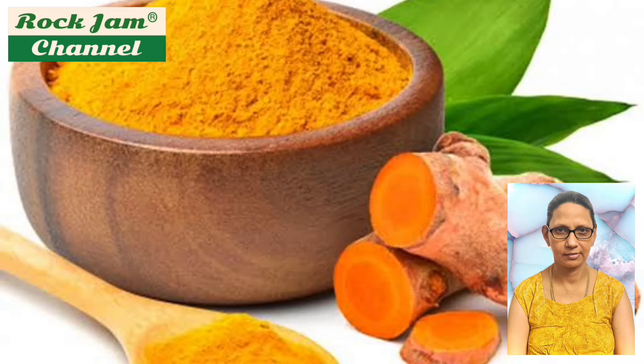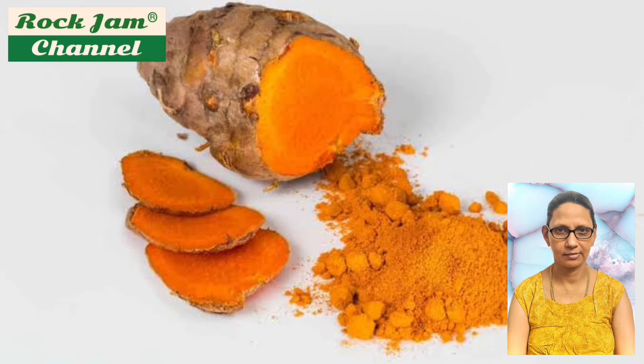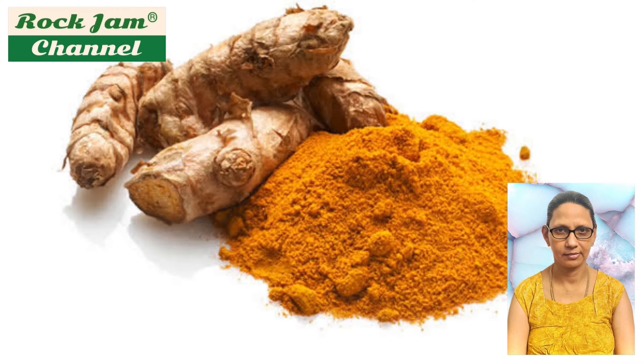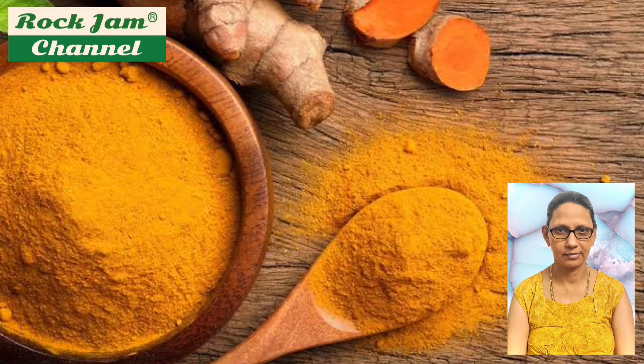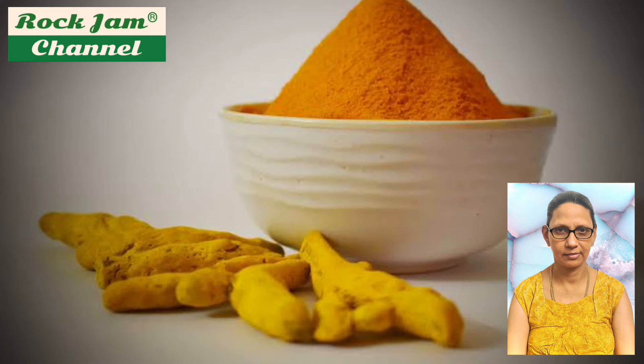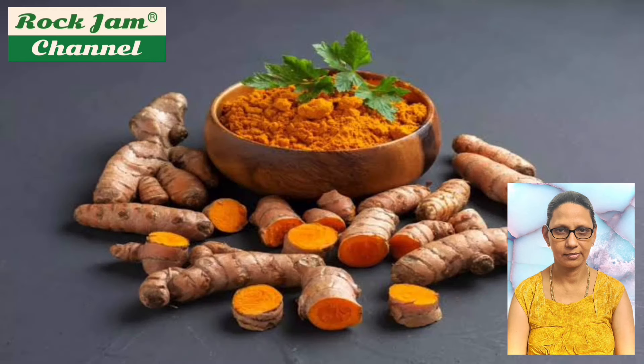Turmeric has been documented to have been used in Vedic culture and has been used as Ayurvedic medicine since ancient times. Popularly known as aldi, this powerful spice is also a go-to option for dealing with numerous health ailments, whether consumed or applied. In the southern state of Tamil Nadu in South India, the city of Erode is the world's largest producer of turmeric, followed by Sangli in the state of Maharashtra. Erode is also known as the yellow city or turmeric city.